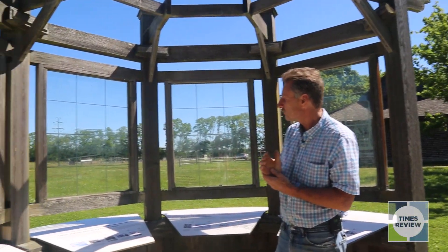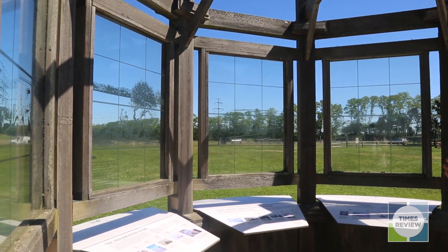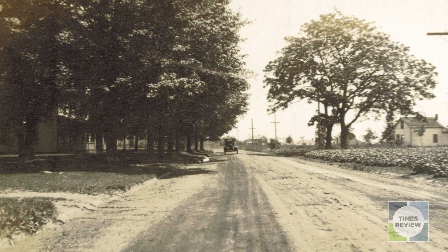This is pretty much what Long Island, or a good part of Long Island, looked like a couple of hundred years ago. So we feel really fortunate here at Halligville to have this resource here.